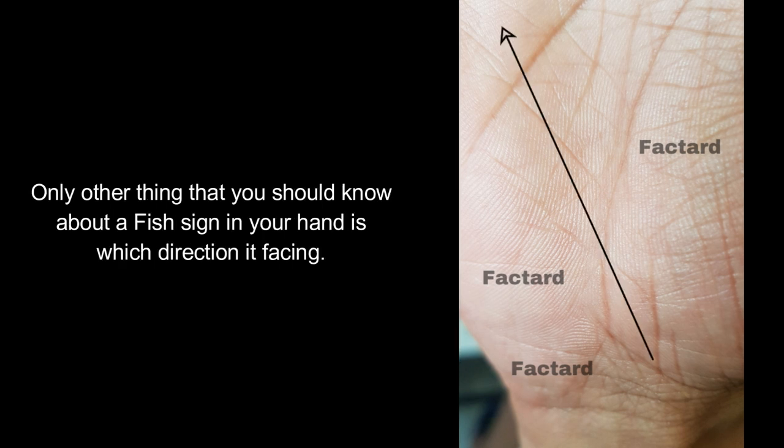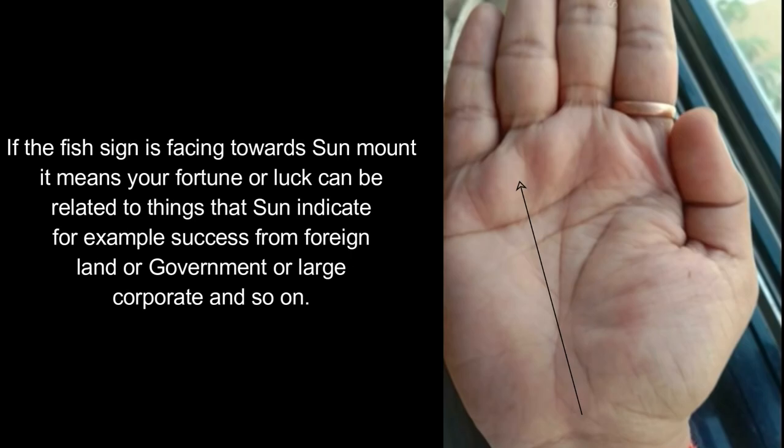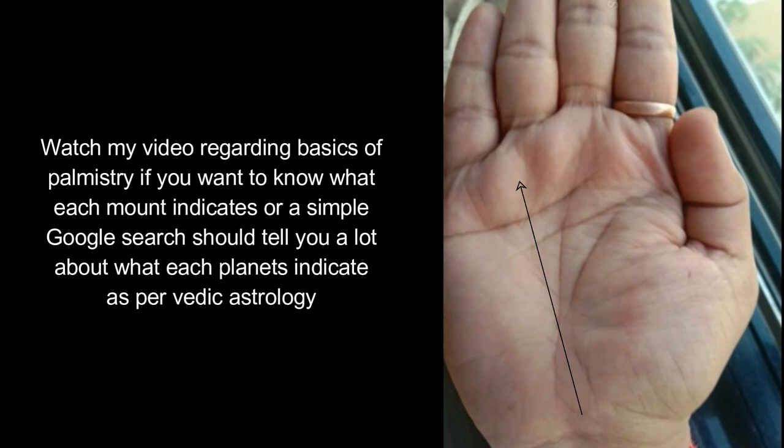The other thing you should know about a fish sign in your hand is which direction it is facing. If it is facing towards the Mercury mount, it means your fortune or luck comes through things that planet Mercury or the Mercury mount indicate, such as business, communication, etc. If the fish sign is facing towards the Sun mount, it means your fortune or luck can be related to things that the Sun indicates — for example, success from foreign land, government, or large corporations. Watch my video on basics of palmistry if you want to know what each mount indicates, or a simple Google search should tell you a lot about what each planet indicates in Vedic astrology.